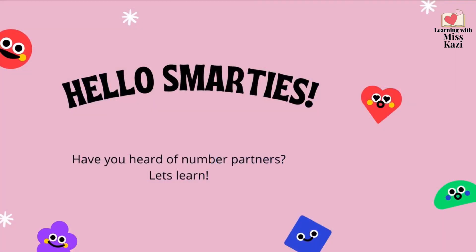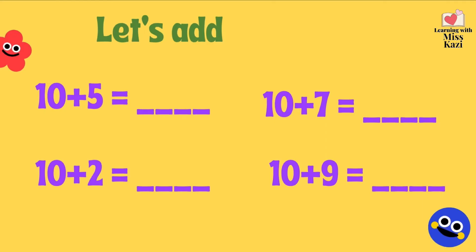Welcome back to our math lesson. Have you heard of number partners? Let's see what they are. But first, let's do something very easy peasy. You can do this on your own or you can do it along with me.